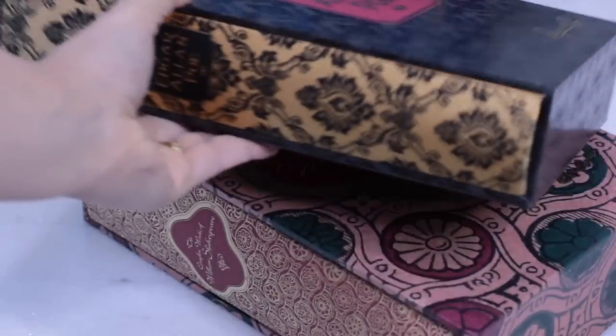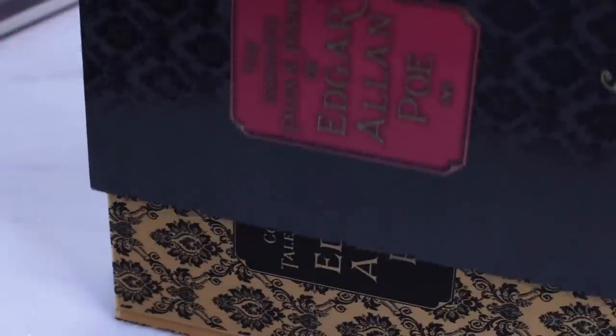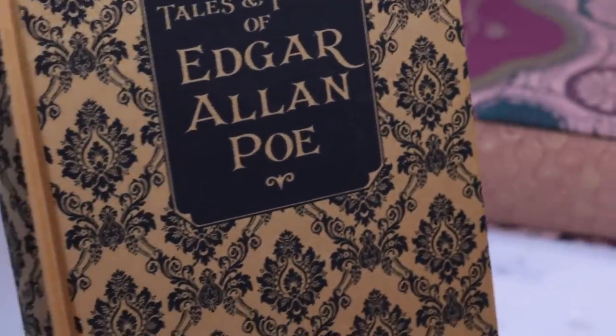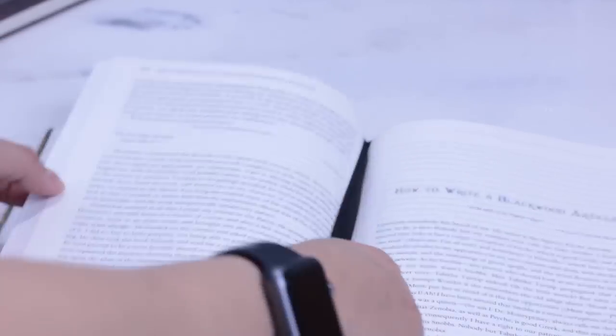Now for the Knickerbocker Classics Slipcase Editions, published by Race Point Publishing. There are the flexi-bound books, the children's hardcovers, and the slipcase editions that are also hardcovers. They have sewn binding, full cloth binding, and the paper is acid-free — although thin, not necessarily fragile. From what I know, there are currently around 15 titles in the Slipcase Editions.